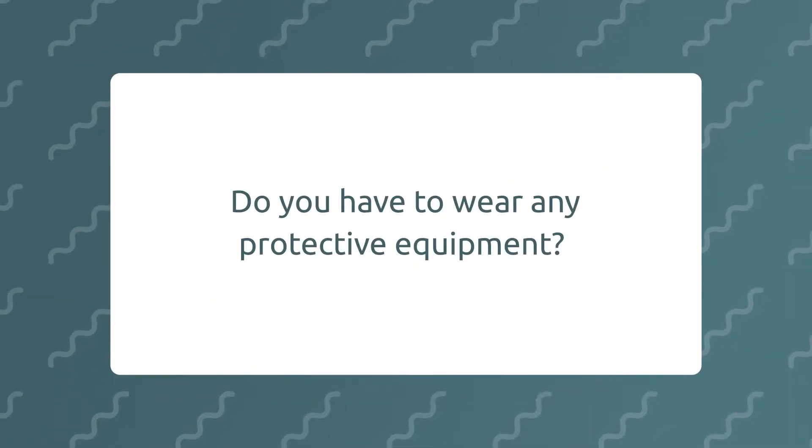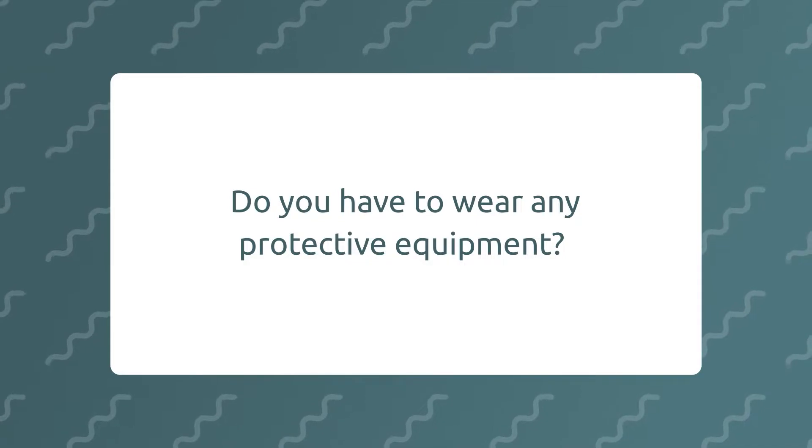Do you have to wear any protective equipment? Depending on what kind of plant you're working on — if you're working on showers or if you're working inside a chlorifier that steam could be coming out of — you would wear respirators, gloves, and goggles.